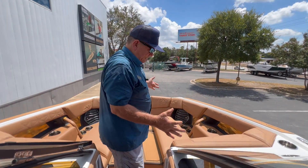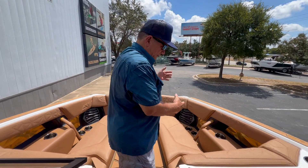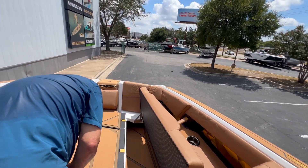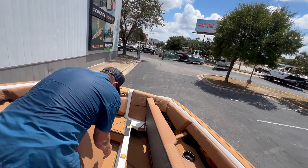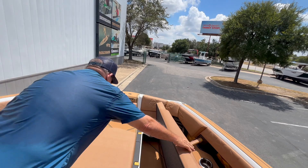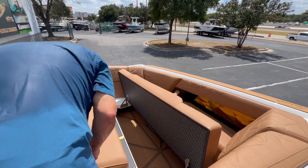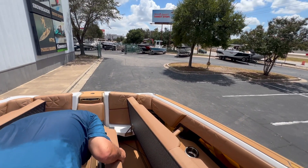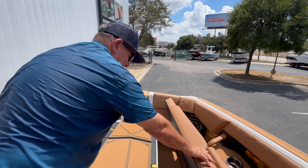In the bow, you have these really nice lounge seats with very ergonomic features — it's the right angle to sit in very comfortably and stretch your legs out. There's some conversion up here in the bow where you can take this bow filler cushion and flip it over. The underside is fully padded and upholstered. The front one does the same thing, and when you close it back up, you have one big sun pad up here. But if you don't want that, you can still safely climb in and out of the boat with good footing and traction.